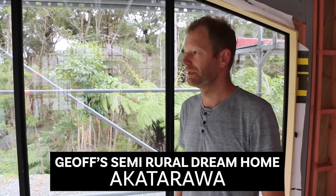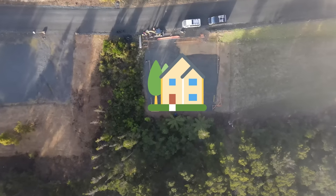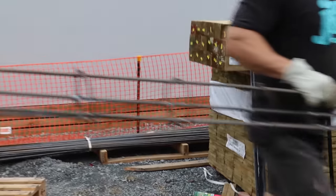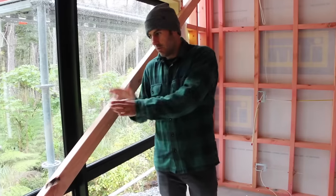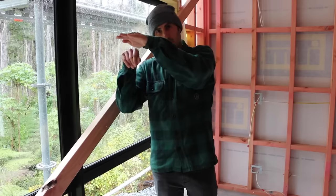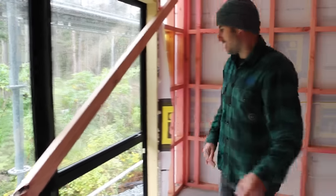We deliberately placed the house as far that way as we could to get as much lawn as possible. We drilled down three meters, put a metal cage in the hole, and filled it with concrete. Because we're right near the edge of the bank, it transfers the load of the house from the top of the bank all the way down to good ground at the base — giving the owners peace of mind that the house is not going to slide down the hill.